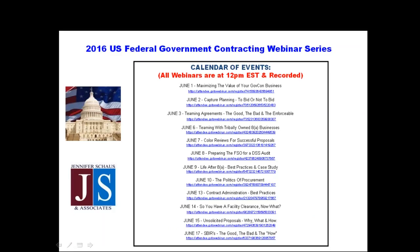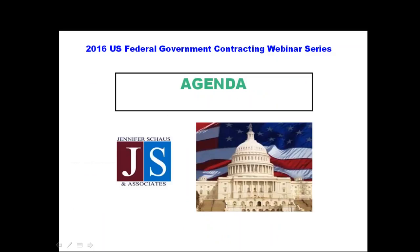In the event that we run out of time, you're certainly welcome to contact Jennifer directly, and we'll have her contact information available towards the end of the presentation. This slide gives you a list of some of the other topics we're covering, everything from facility security officer responsibilities over to 8A and contract administration. They are all being recorded and will be available for download at the end of the webinar series, which will be June 17th.